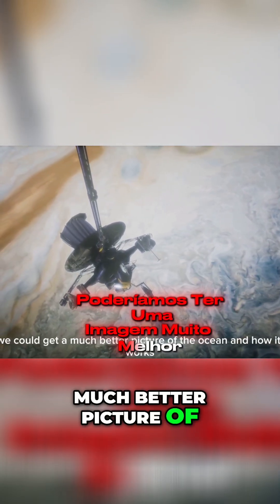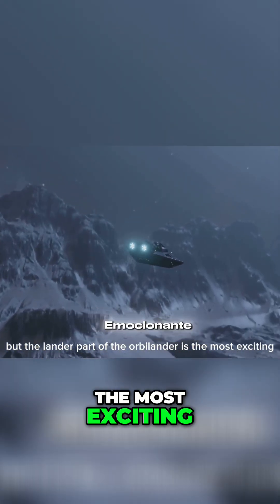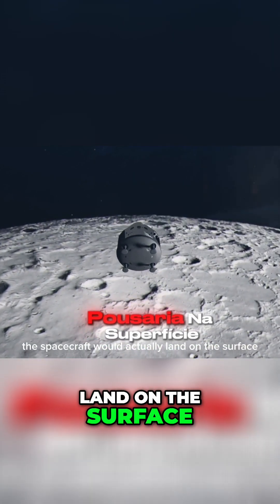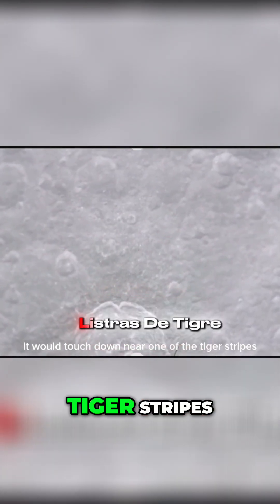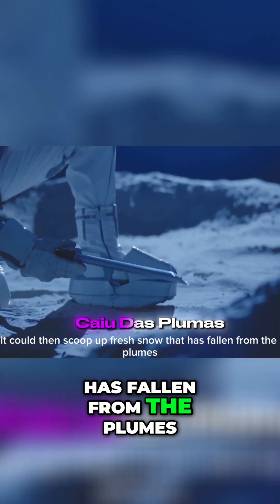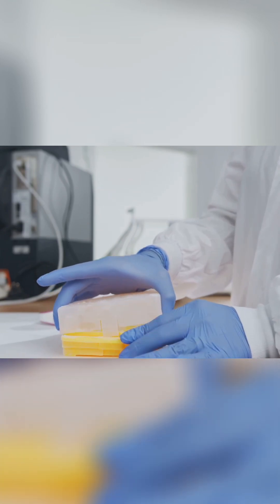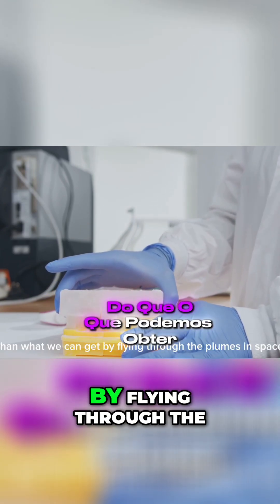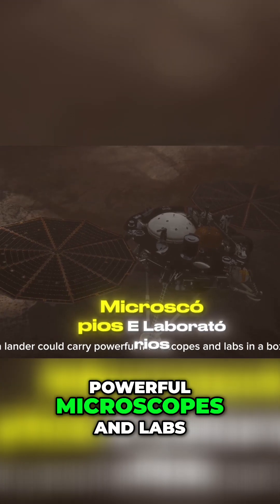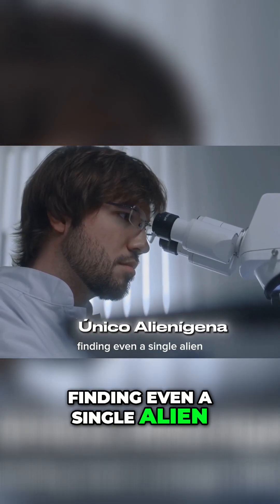By sampling the plumes many times, we could get a much better picture of the ocean and how it works. But the lander part of the Orbilander is the most exciting. After orbiting the moon, the spacecraft would actually land on the surface, touching down near one of the tiger stripes, right where the plumes are erupting. It could scoop up fresh snow that has fallen from the plumes, giving us a much cleaner sample to study than what we can get by flying through the plumes in space. A lander could carry powerful microscopes and labs-in-a-box to search directly for microbial cells.